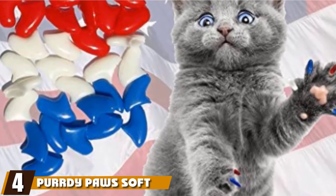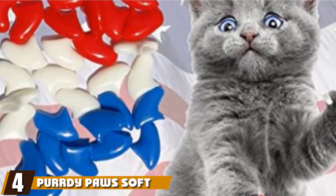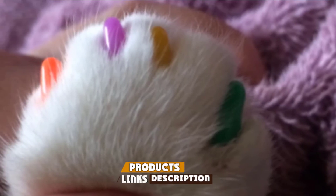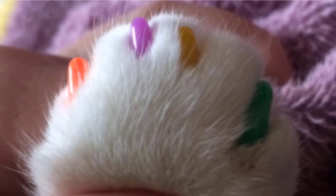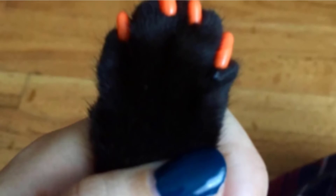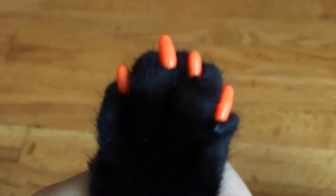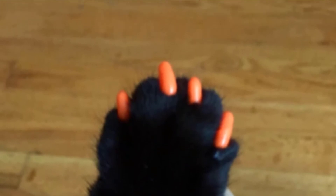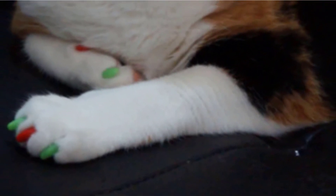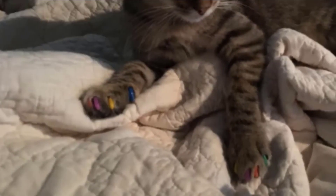Next at number 4, we have Pretty Pawsoft Cat Nail Caps. For many cat owners, declawing is the last step to be taken, not the first. If your cat keeps scratching you and your furniture keeps getting their claws stuck around the house, you've probably considered going to the vet for that. However, before you get to that point, there are alternatives to consider, such as buying the best nail caps for cats. You might want to consider trying the soft nail caps for cat claws first — this is a decision you're not likely to regret.